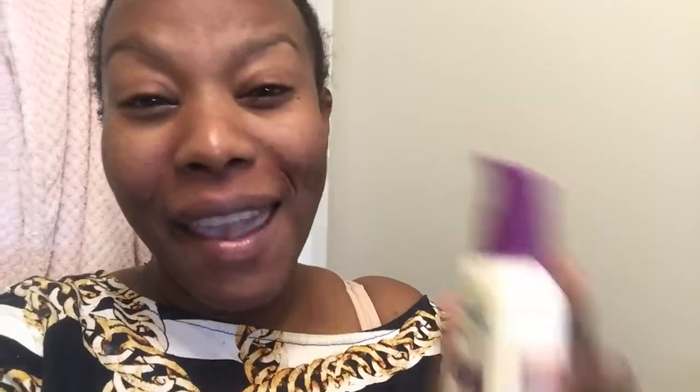I also use the Cetaphil oil control moisturizer. I like this because it doesn't have a scent. It has SPF in it, because I'm the worst at putting on SPF independently of makeup and whatever.